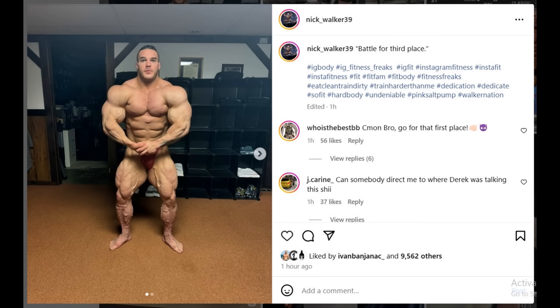Next up, we got a little physique update from Nick Walker — nothing new here, same background, same spot, his mother's basement I believe. He's starting to look a little bit fuller every day, a little bit harder as well. His physique is not really changing too much — he's been posting these physique updates every week and we saw him recently in that Mr. Olympia battle. But here is something very interesting that he wrote in the caption: 'battle for third place,' in quotes. That's referring to what Derek said about him and Samson.